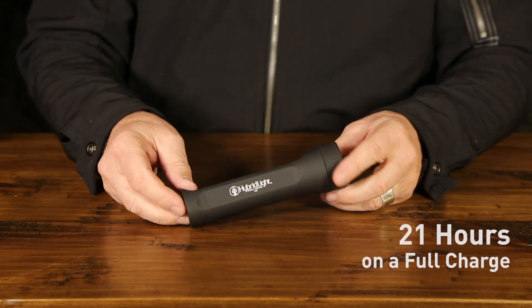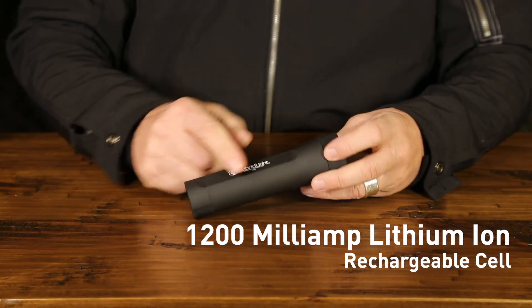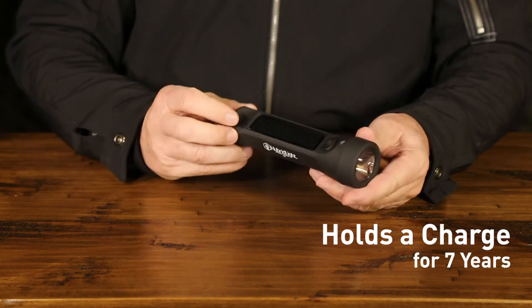The Journey 250 runs 21 hours on a full charge. It has a 1200 milliamp-hour lithium-ion rechargeable cell and holds a charge for seven full years.